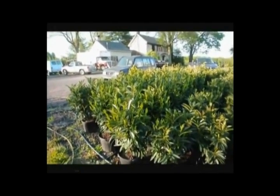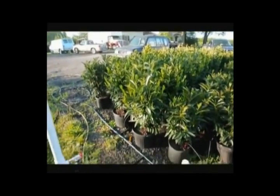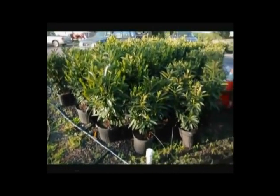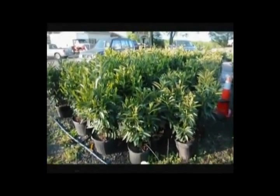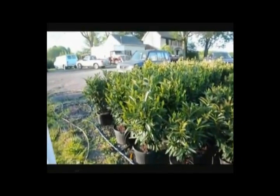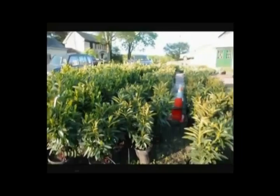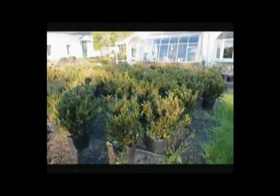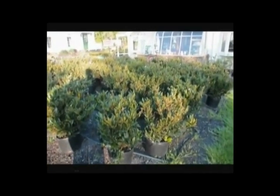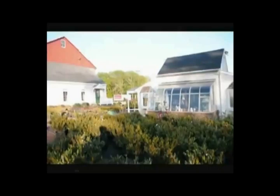These are our skip laurels. We have two sizes: a larger size about 32 inches in a seven-gallon pot, and a smaller size in a five-gallon pot. The smaller sizes are $35 and the larger sizes are $55 for the calendar year 2010. We also have bush-type laurels, the Otto Luyken, and we sell a lot of other types of trees, plants, and shrubs here at Highland Hill Farm.